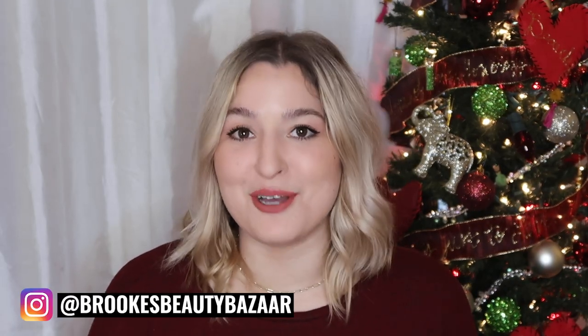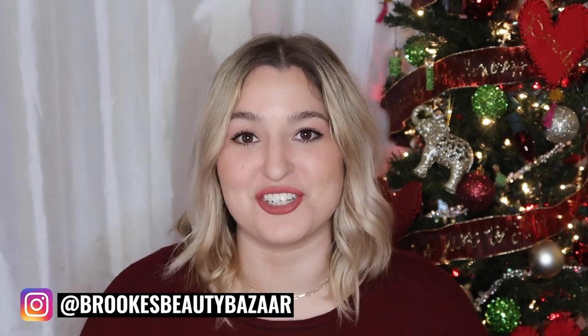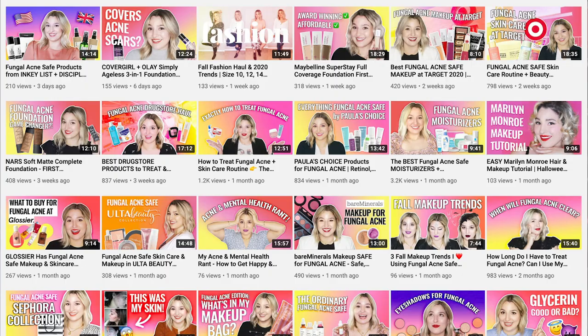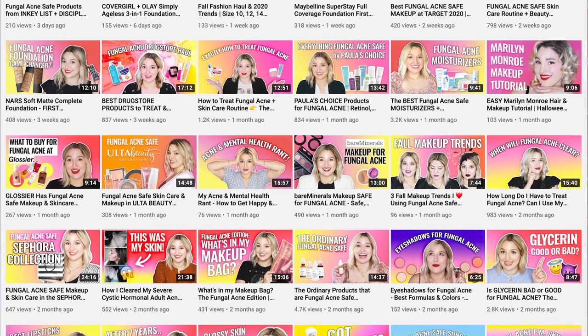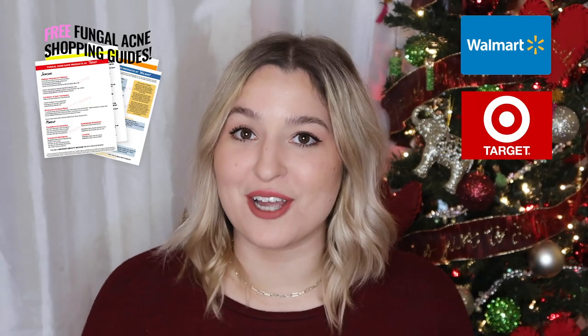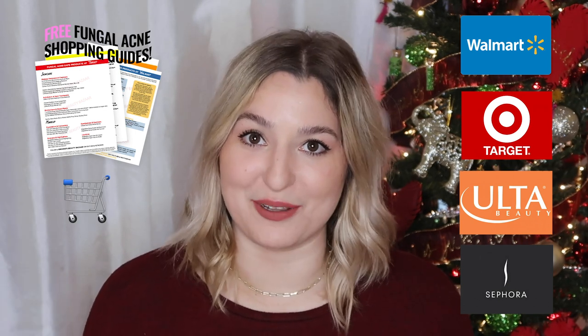I just want to take a second to say welcome to anyone who is new on this channel. I'm Brooke and I talk all about fungal acne and my experience with it. If you're new and looking for a specific product, it's very likely I already have a video on it. Subscribe so you don't miss anything, drop a comment below and I'll send you a link. Make sure you grab my free fungal acne shopping guides to Walmart, Target, Ulta, and Sephora — look for the shopping cart emojis in the bar below.